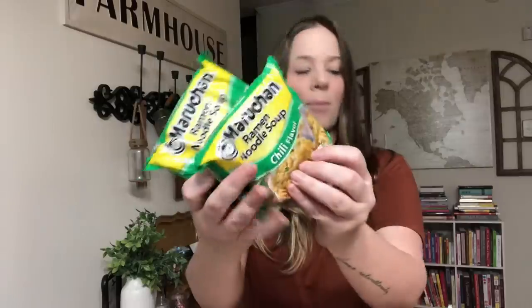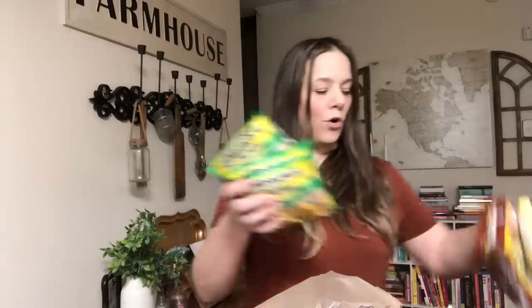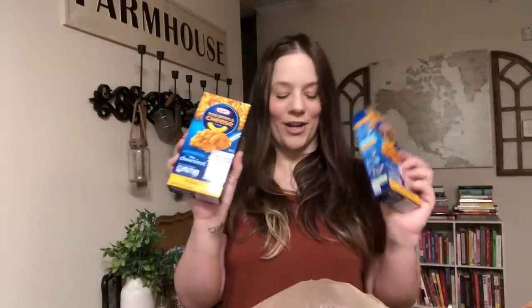They were almost out of all the ramen noodles. I grabbed a couple left — the chili flavor, which I haven't tried before. I don't eat pork but I got them some pork ones because that's literally all that was left — all the big containers were gone. I got two pork and one creamy chicken, just so the kids can have that for lunch or late at night when they get hungry.